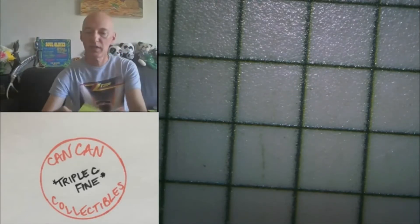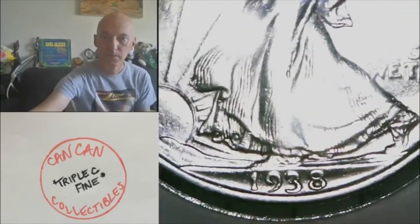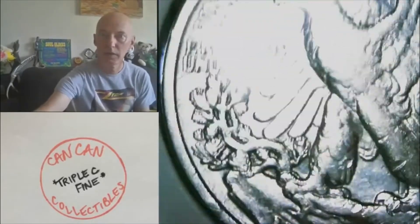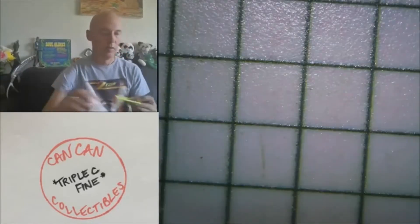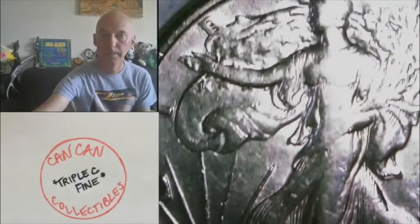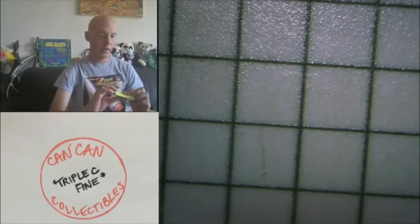Lot twenty will be the 1938 Philly Walking Liberty. Nice looking walker again. That's lot twenty. Lot twenty-one will be the 1939 Walking Liberty. That's twenty-one.